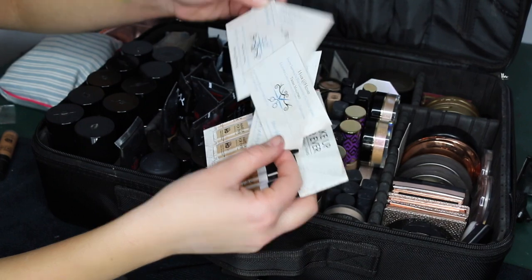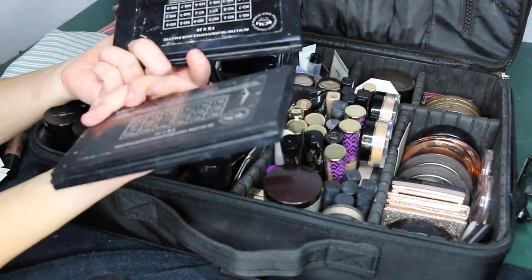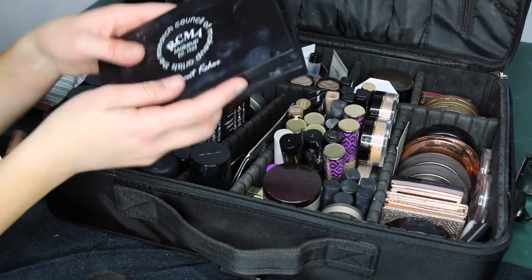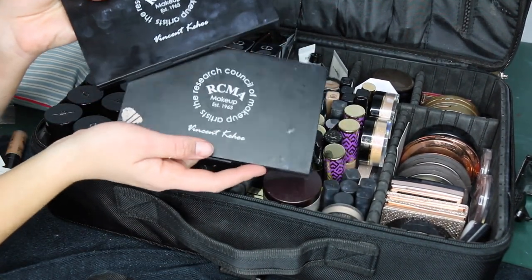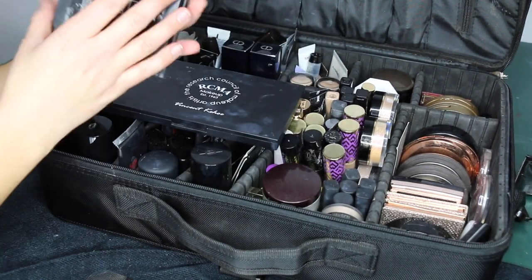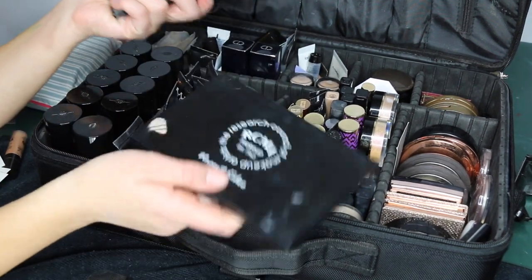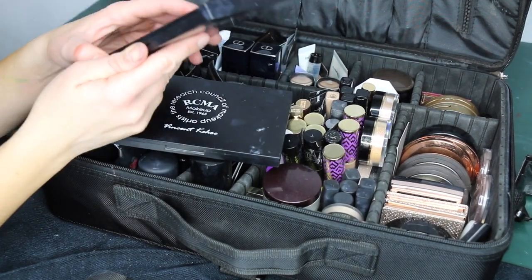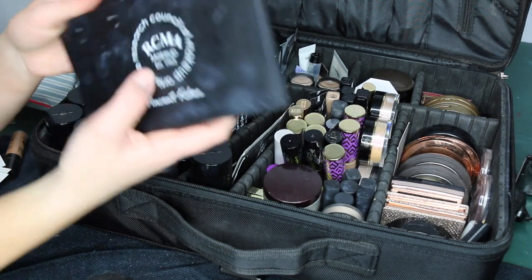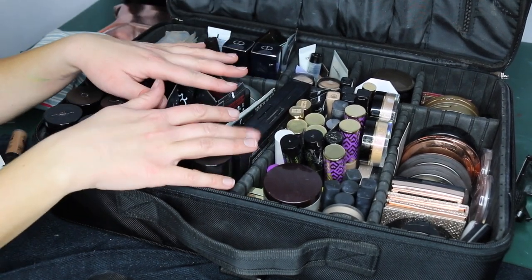I have two RCMA Vincent Kehoe palettes — the VK10 and VK11. If you want a comprehensive shade range without buying tons of individual bottles, these are a great way to start building your kit. Sir John reportedly uses this foundation on Beyoncé. Kennedy Johnson uses these for really transformative looks. They're long-wearing, skin-like, super high coverage cream foundations — you really have to enjoy cream foundations to love these.